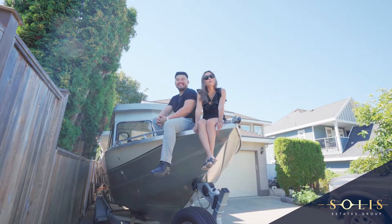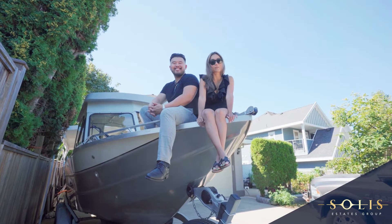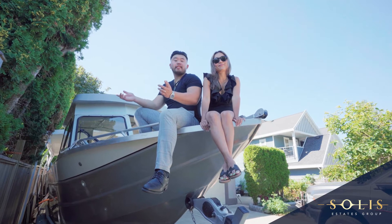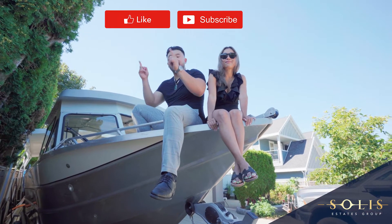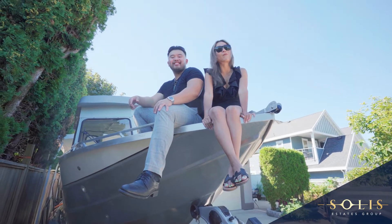We hope you enjoyed the video. For more real estate-related content, be sure to follow us on Instagram at Solis Estates Group, and on YouTube. If you'd like to see what we saw today, please hit the like and subscribe button. And again, I'm Randy Tran, and I'm Anne Sun with Solis Estates Group from Stonehouse Realty. Thank you for watching.